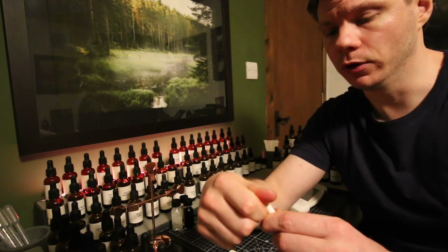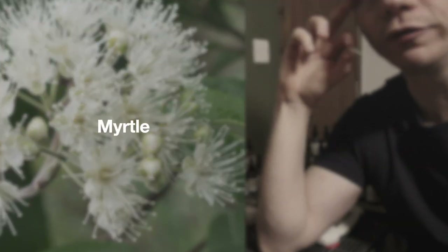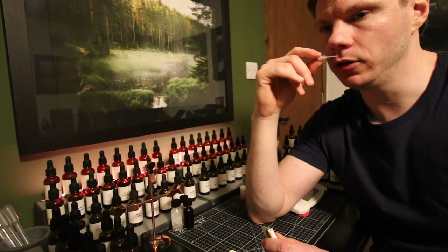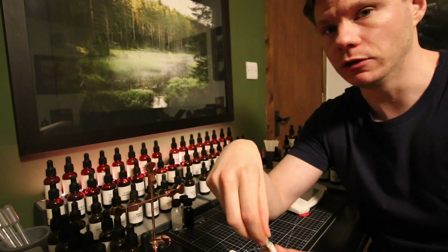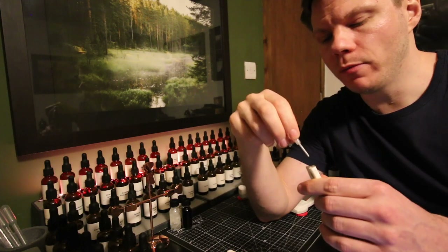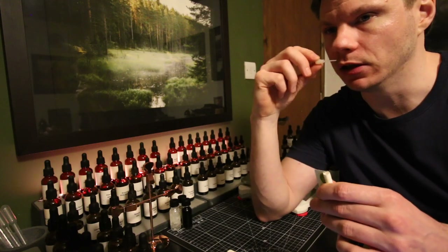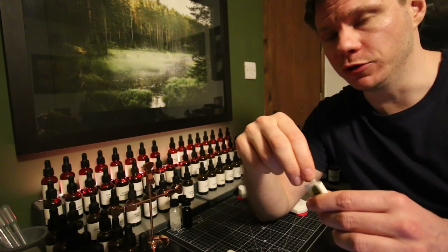The next material we're going to smell is myrtle — this is an essential oil from Morocco. It does have a subtle freshness, also a subtle sweetness, a little bit resinous in a way. It's a little bit softer in terms of strength compared to some of the other materials we've just smelled. The vibe that it gives off will remind you maybe of something a little bit sterile — bandages, kind of antiseptic almost.